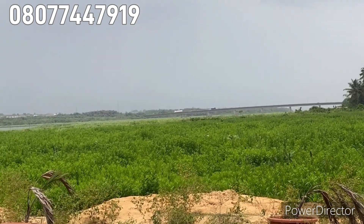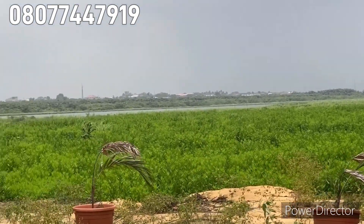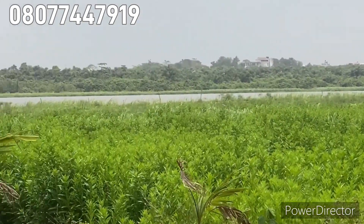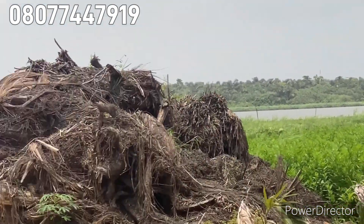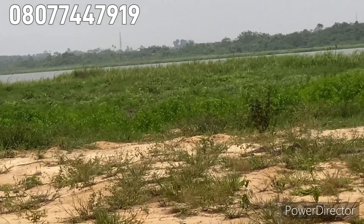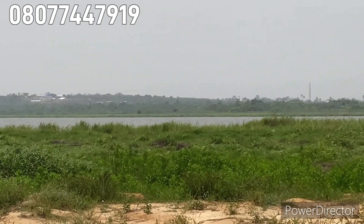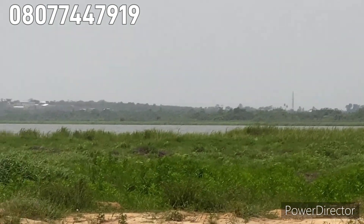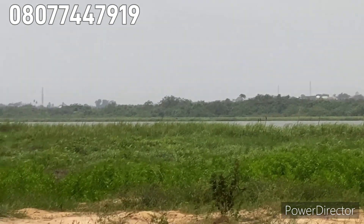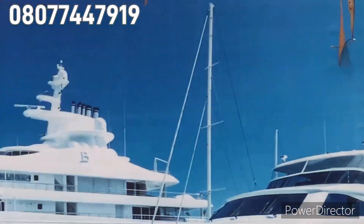You can see the lagoon, you can see the Epe bridge right here, and this estate is overlooking the bridge. The Lagoon Front Estate is overlooking this Epe bridge, and this is the waterway — the lagoon. You can see the beautiful view of nature across the lagoon. We have the Epe resort as well — landmarks to this property include the mega city Alaro City, Lekki Free Trade Zone, the proposed international airport, Epe Junction, and Pan-Atlantic University.